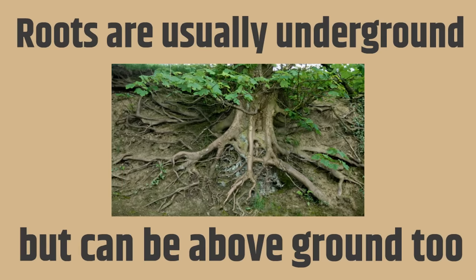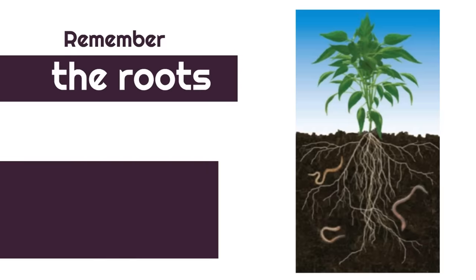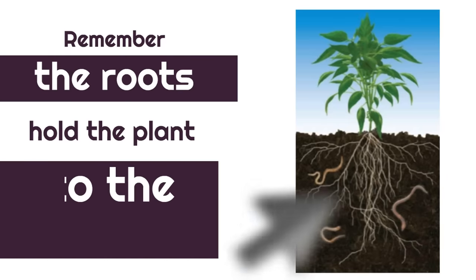Roots are usually underground, but can be above ground, too. Have you ever seen a tree where the roots are above ground? Remember, the roots hold the plant to the soil.